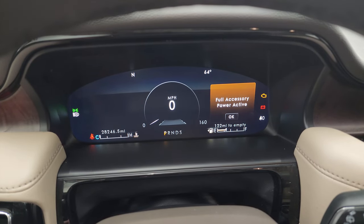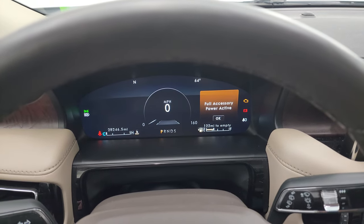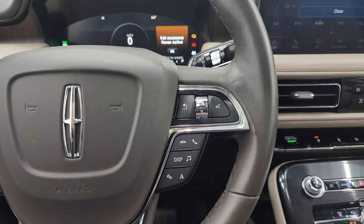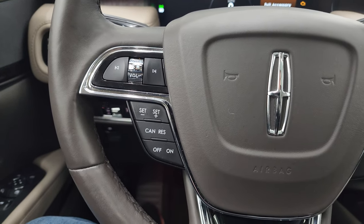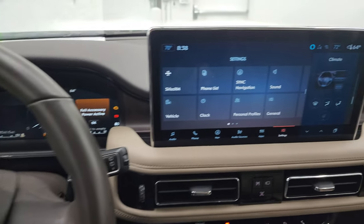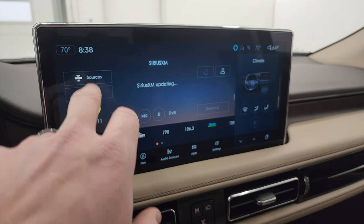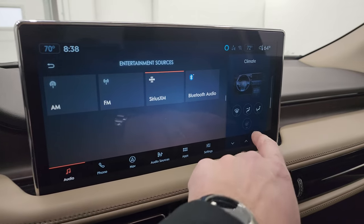This one has 28,246 miles on it. You do get the digital speedometer and the instrument cluster is very nice and clean. You get the leather-wrapped steering wheel with Bluetooth and information center controls on the right, and cruise controls and volume controls on the left. This is a heated steering wheel. You get the big SYNC touchscreen radio and this one does have the factory navigation system — there's Highway 41, so that is working nicely. You get AM, FM, and SiriusXM radio capabilities as well as Bluetooth connectivity.